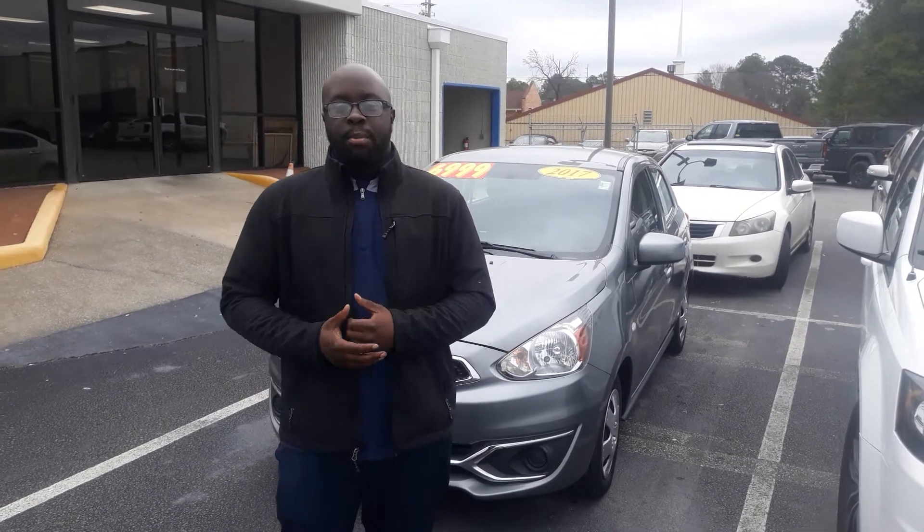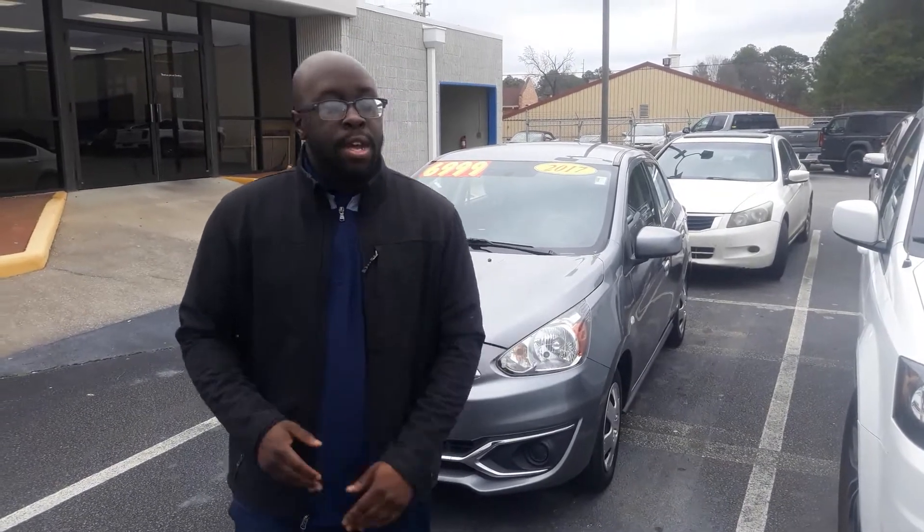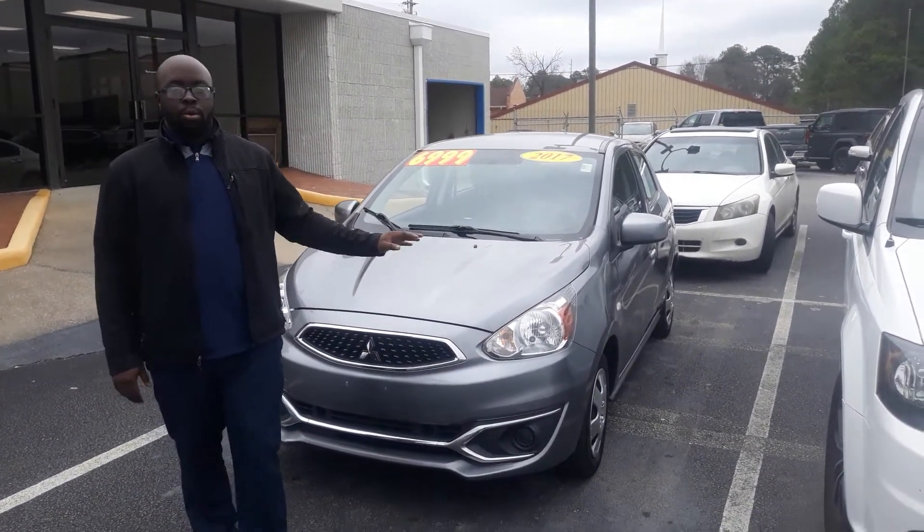How you doing, Miss Tanya? This is Eric here with Tameron Honda in Hoover. Gina let me know that you were interested in a few of the vehicles here that we have, including this 2017 Mitsubishi Mirage.